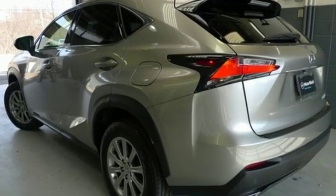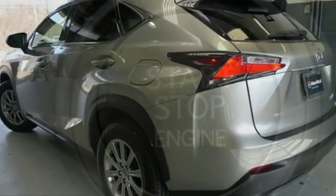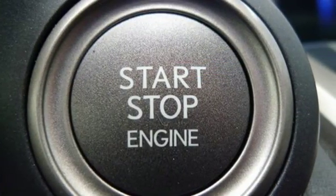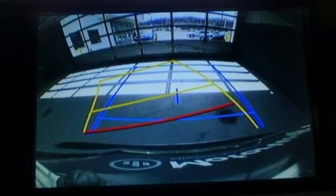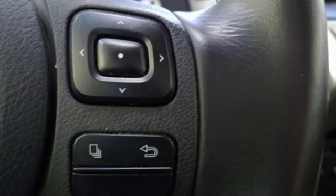It comes with all the amenities you need: automatic transmission, electronic shift on the fly, streaming audio, power heated mirrors, dual zone climate control, and an auto dimming rear view mirror.